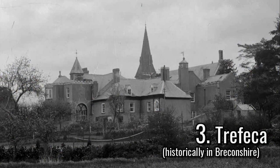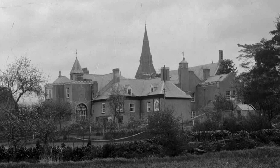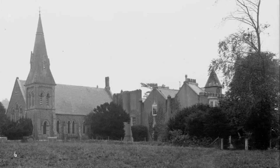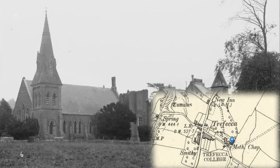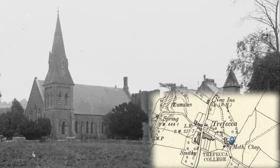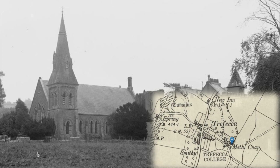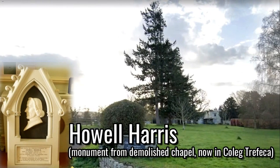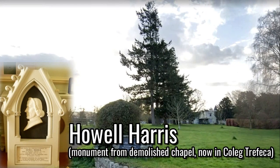A mile and a half southwest from Talgarth is Trefeca, where there was a memorial chapel to Howell Harris at Trefeca College, born in the village on 23 January 1714. This was built in 1872 to serve the Calvinistic Methodist College, and this replaced the former chapel of the South East Wing. This Gothic-style building was demolished by the 2000s, and the college now houses a lay training center for the Presbyterian Church of Wales.